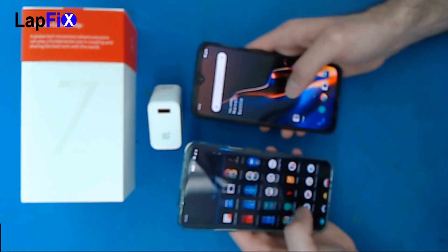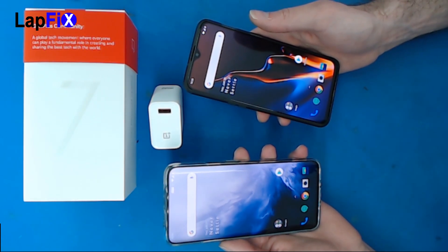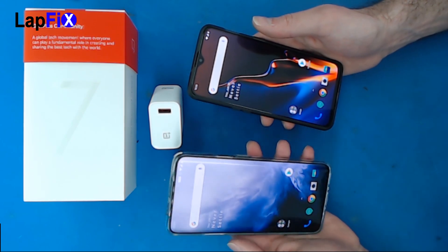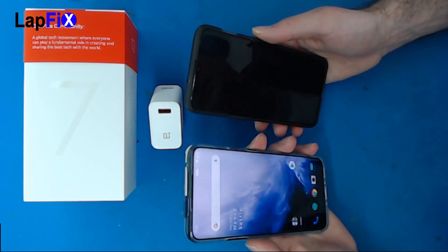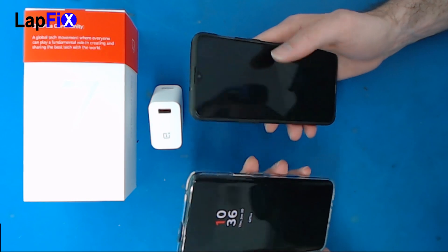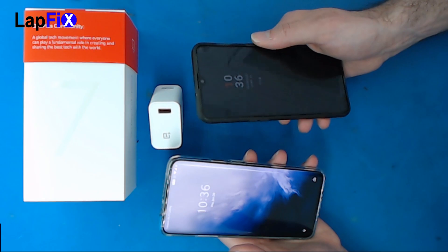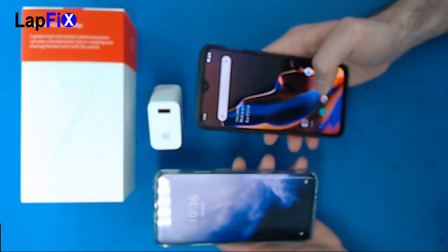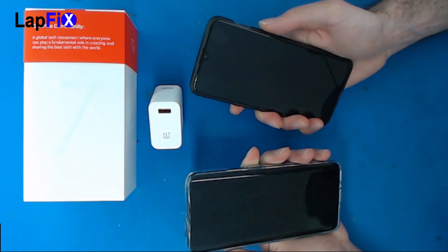The 7 Pro has USB 3.0, which is the fastest flash storage — usually made by Samsung — while the 6T I believe still has USB 2.1. The haptic feedback is also noticeably better on the OnePlus 7 Pro — it feels a lot stronger and more resilient, whereas the 6T's haptics feel a little more tinny.